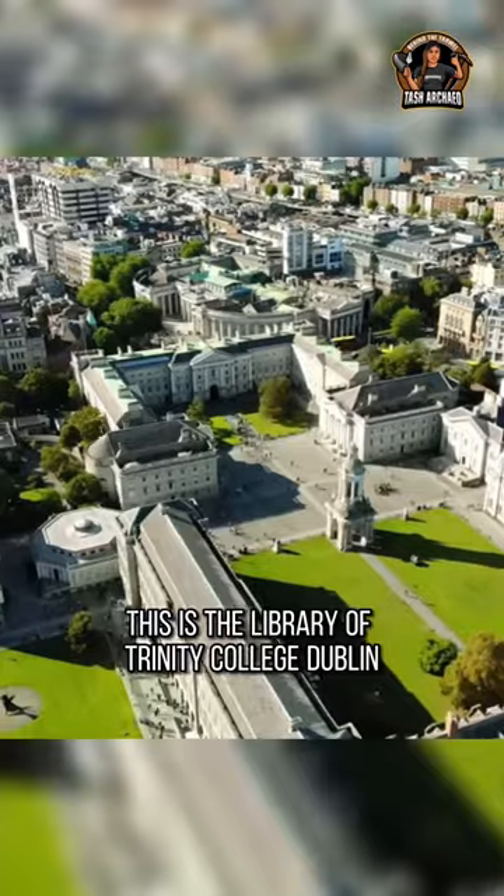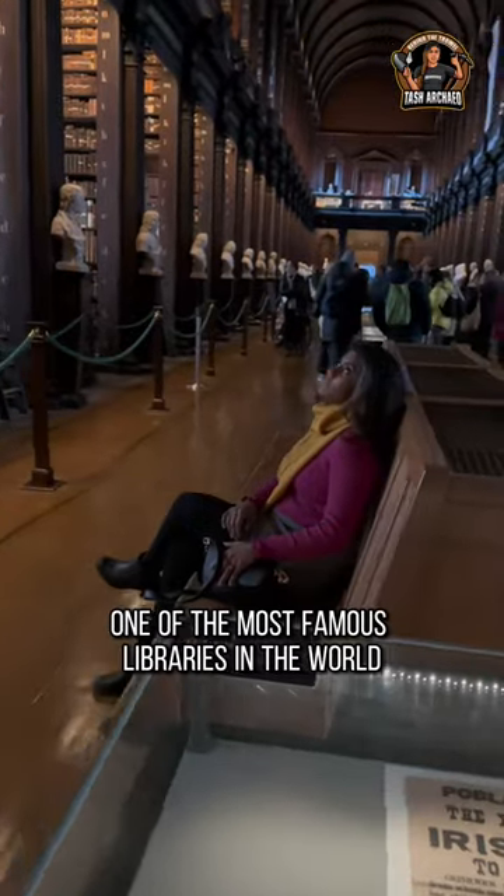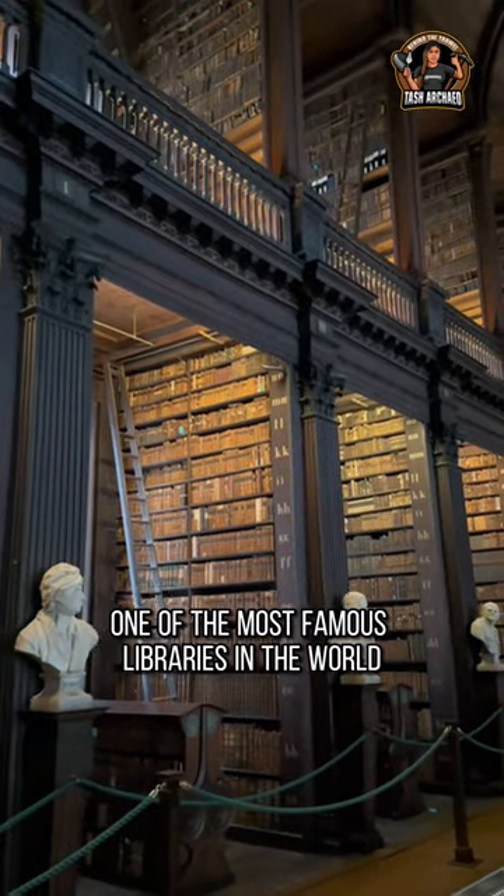You can smell knowledge. This is the library of Trinity College Dublin, one of the most famous libraries in the world.